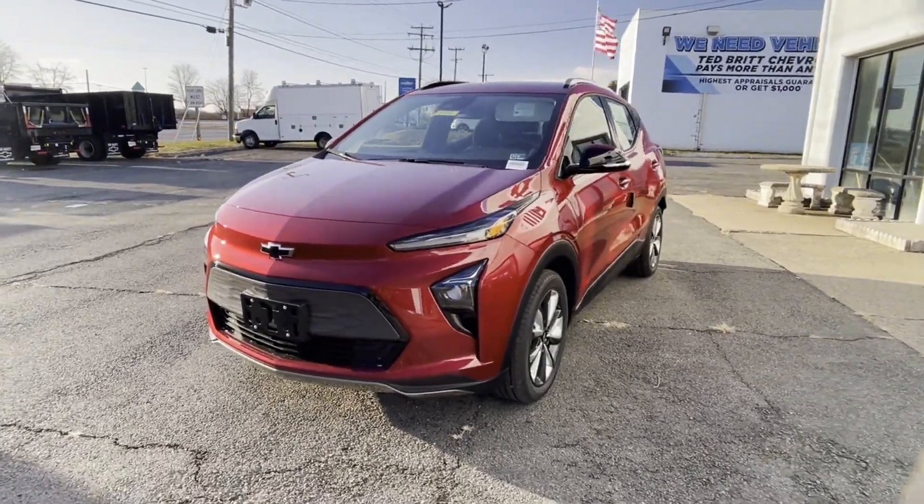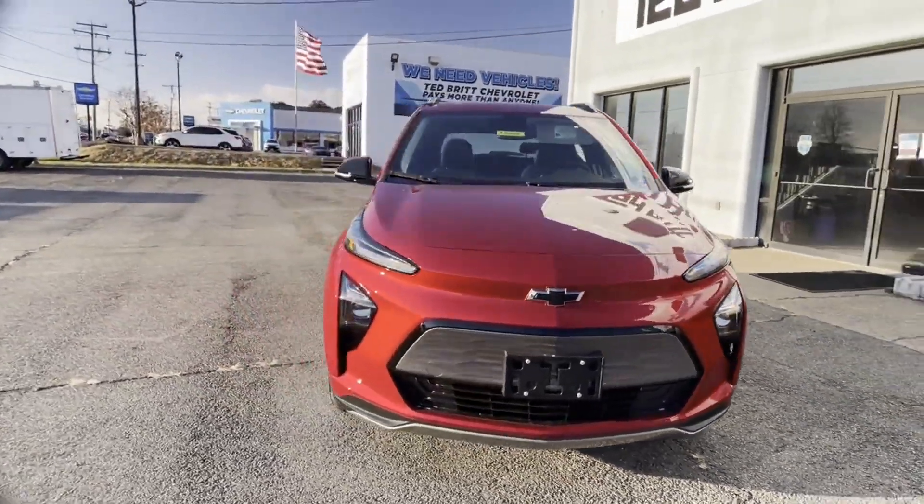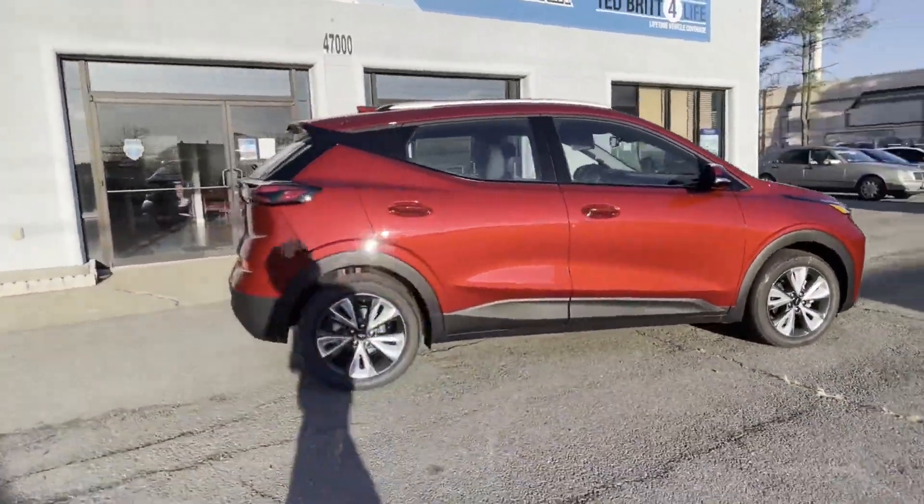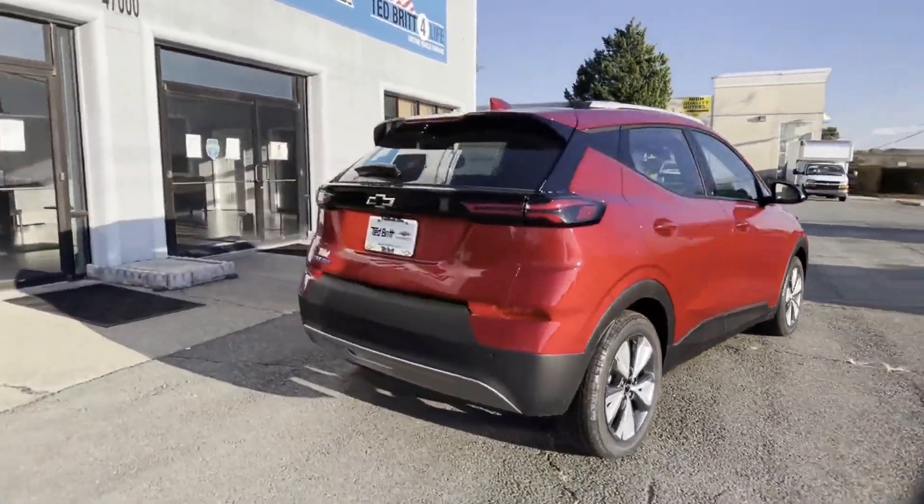2023 Chevrolet Bolt EUV. This SUV offers space as well as power and performance. Additionally, you'll be more than pleased with extra features like these.